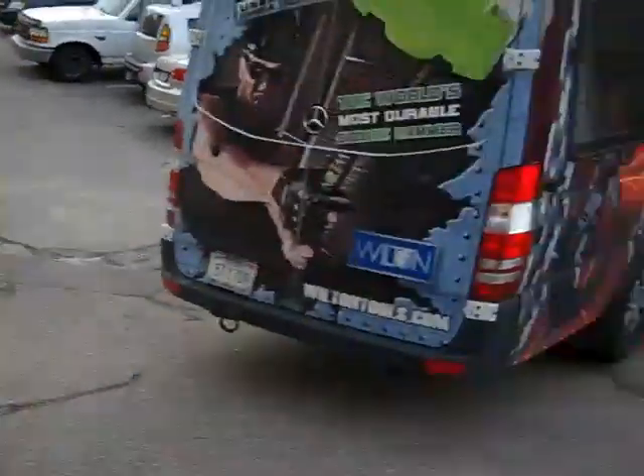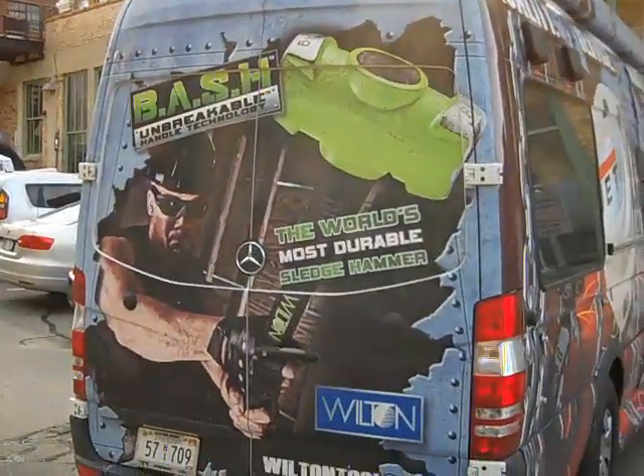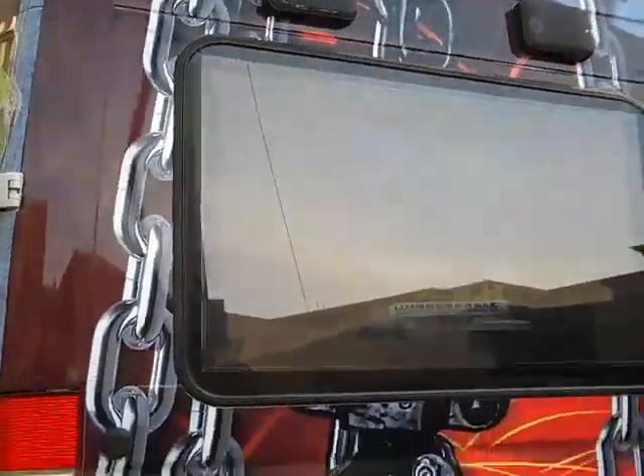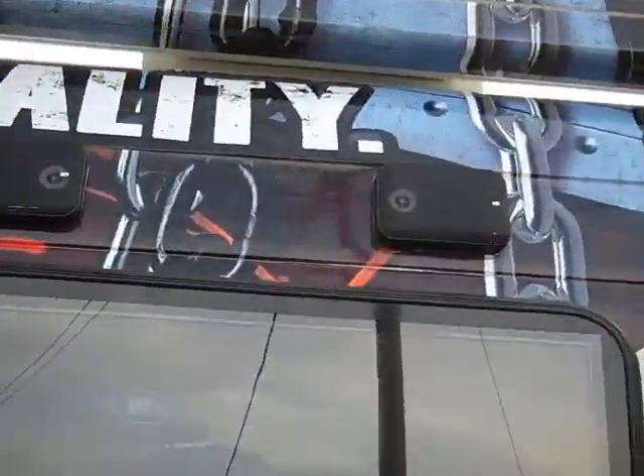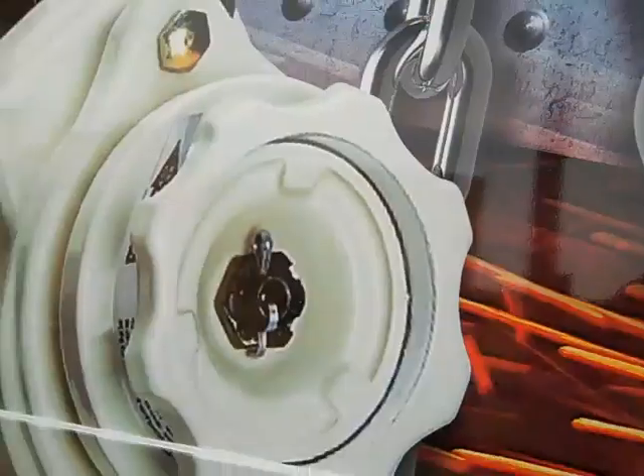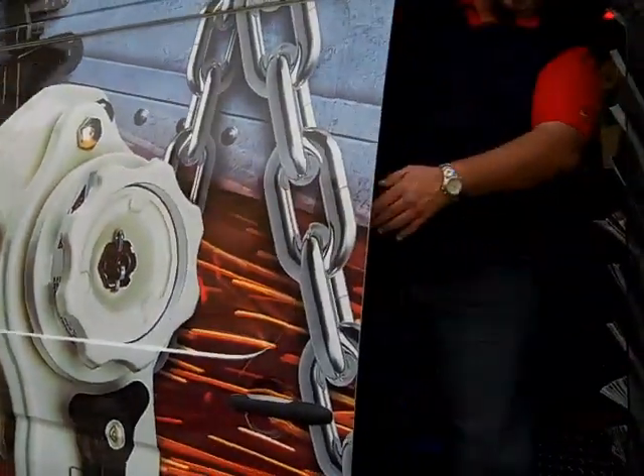Hey, what's going on? Barnaby here. Check this van out — it is the Jet Wilton van, just pulled into the Tool Select parking lot. Wouldn't you love a van with a TV screen on the outside with some sweet speakers? What this van is all about is to pull up to job sites and tell people the latest and greatest in what's happening with Jet Wilton Tools.